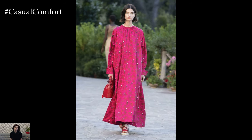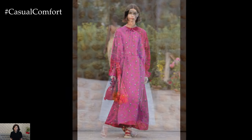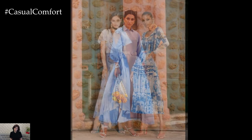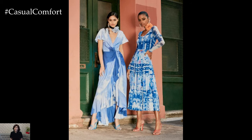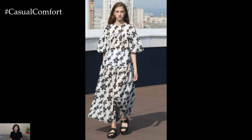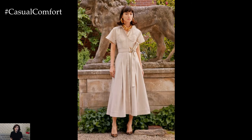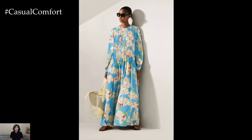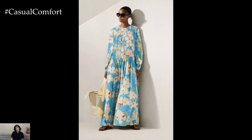Cotton dresses are perfect for casual outings and daily wear due to their softness and versatility. Linen, known for its lightweight and airy qualities, is great for both casual and slightly dressier occasions. Rayon offers a bit more drape and fluidity, making it ideal for dresses with more movement and flow. Avoid synthetic fabrics like polyester, which can trap heat and cause discomfort. Choosing the right fabric ensures your dress is not only stylish but also practical for summer wear.